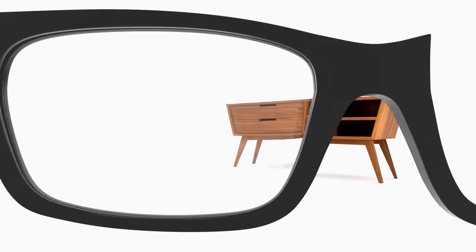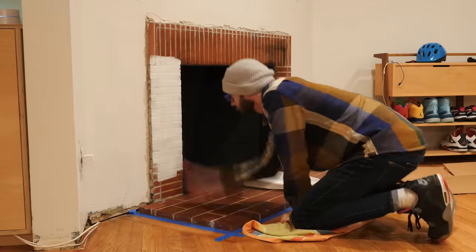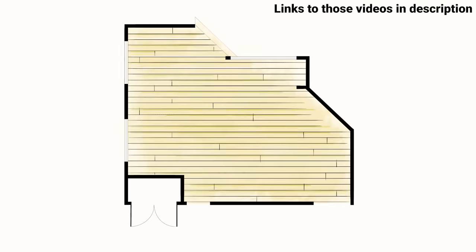A few months back we remodeled this open area of our house that we use as a living room slash dining room, and by far the biggest obstacle for me was designing for a room that's just so oddly shaped. I went into more detail about it in those videos, but long story short...